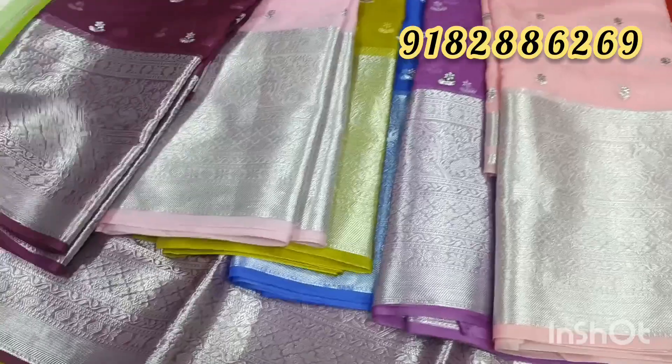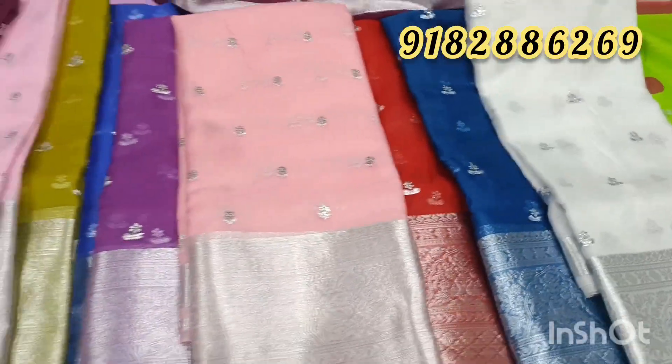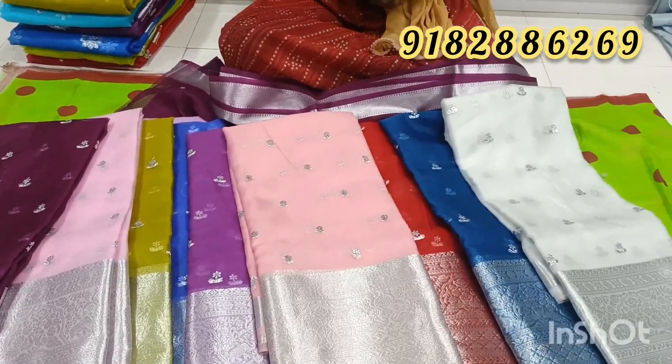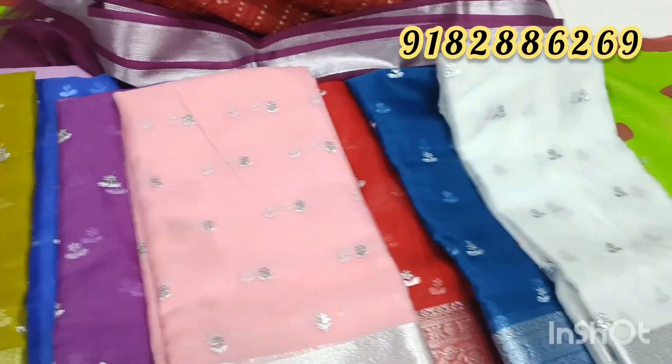This color combination saree is only 750 rupees. To order, choose your color from the color chart and place your order for these beautiful sarees.